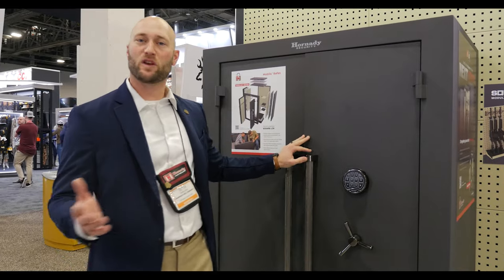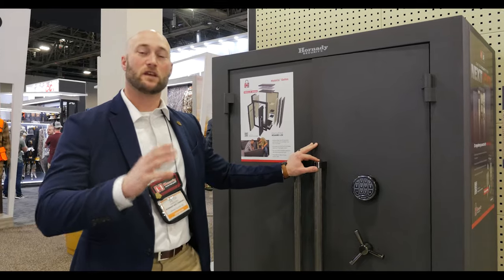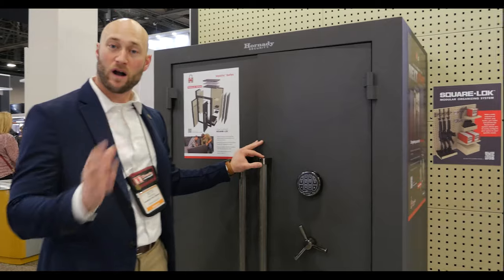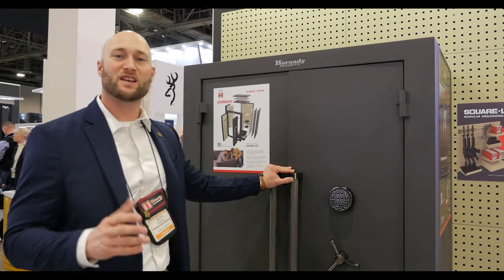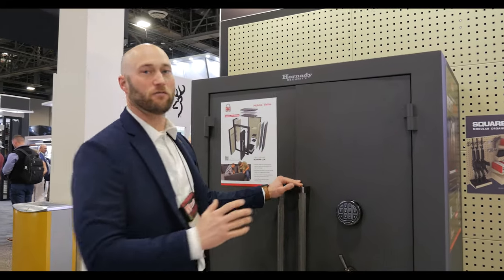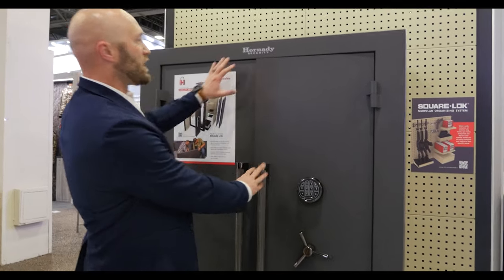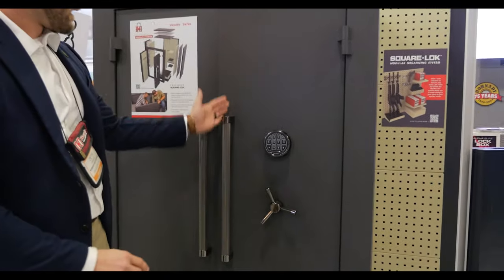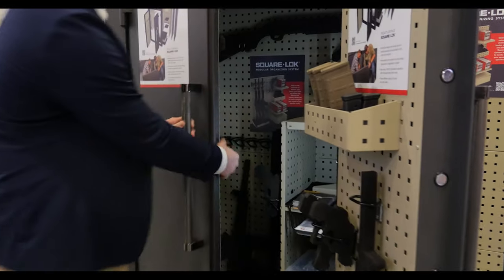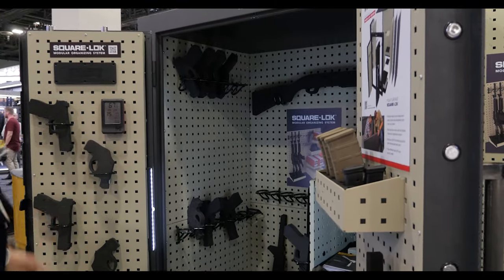Now Hornady owns a company called SnapSafe, and we introduced the market to modular safes — safes that you can take apart and move. We now have a new line of modular safes in the Hornady Security line known as the Mobilis. Here with me is the largest size of the Mobilis safe. From the outside you can tell: big footprint, big safe, big storage, with a nice dark gray and black finish. On the inside, you have two-door access to give you complete access to everything inside.